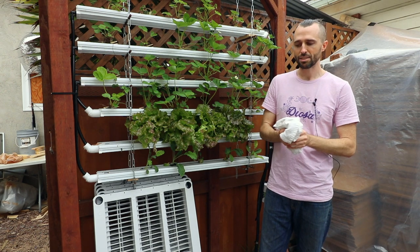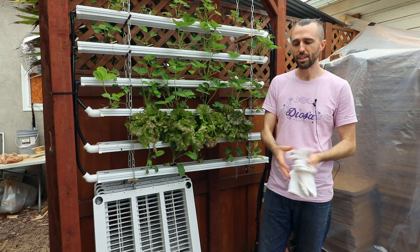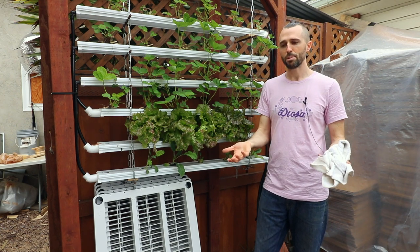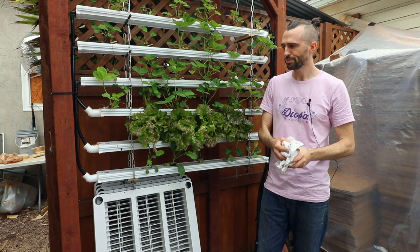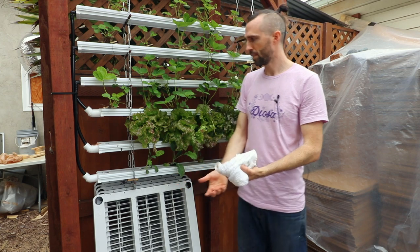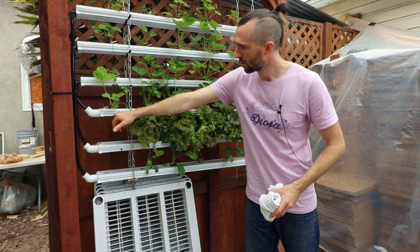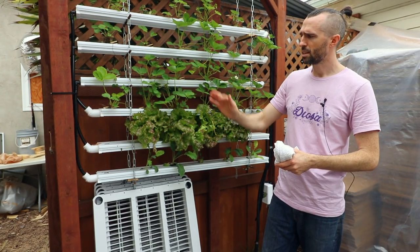You never know what could go wrong — like a water line stops feeding. Even just one hour of a water line stopping on a roof and those plants will be dead because it's such an exposed environment. That's one of the disadvantages of NFT — NFT stands for nutrient film technique.